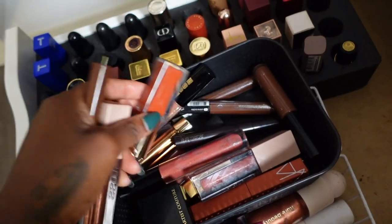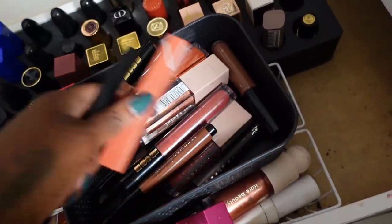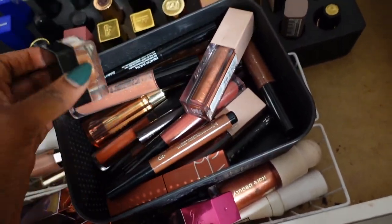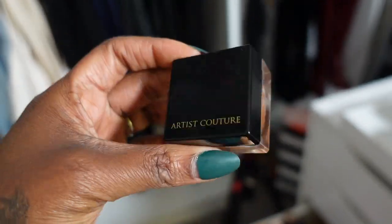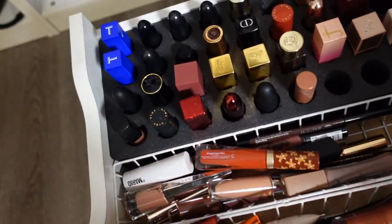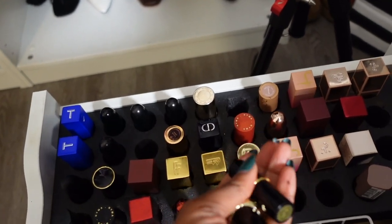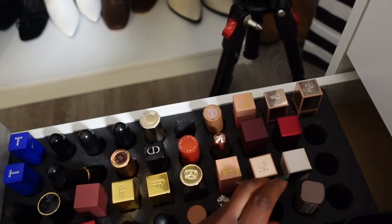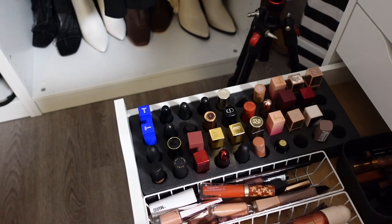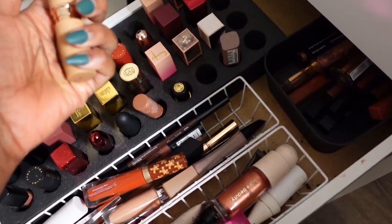As far as lips go, I feel like I keep a pretty good pulse on what's working for me and what's not. I don't think I want to get rid of any of this — I have some backups in here and good stuff. My Artist Couture Diamond Lights Finisher — keeping it, just need to relocate. I'm pretty satisfied with my lip collection and I've done a really good job at managing it. If y'all want me to go through my lip collection at another time I can, but this is a declutter video and none of this stuff is getting decluttered.